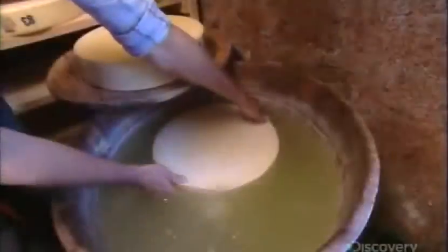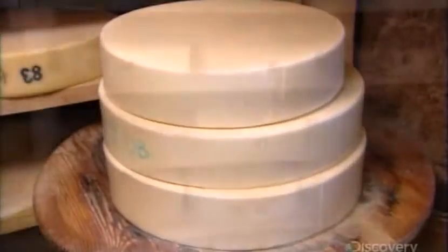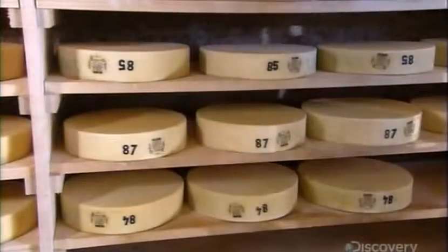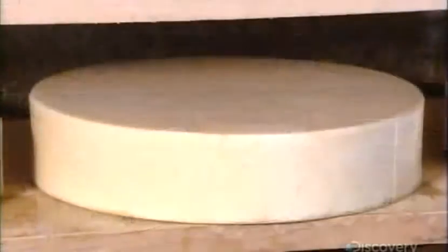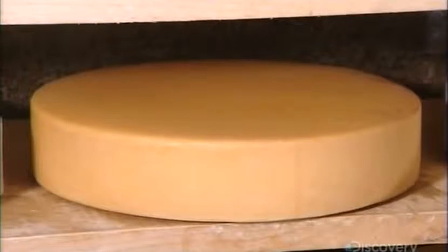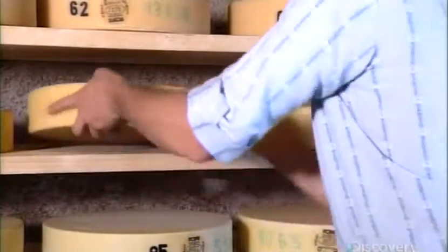He soaks the cheese in salt water for 24 hours to conserve, harden, and intensify its taste. The cheese then goes through a salting and maturing process that lasts six months. During this time, they flip each piece of cheese often so it ages evenly.